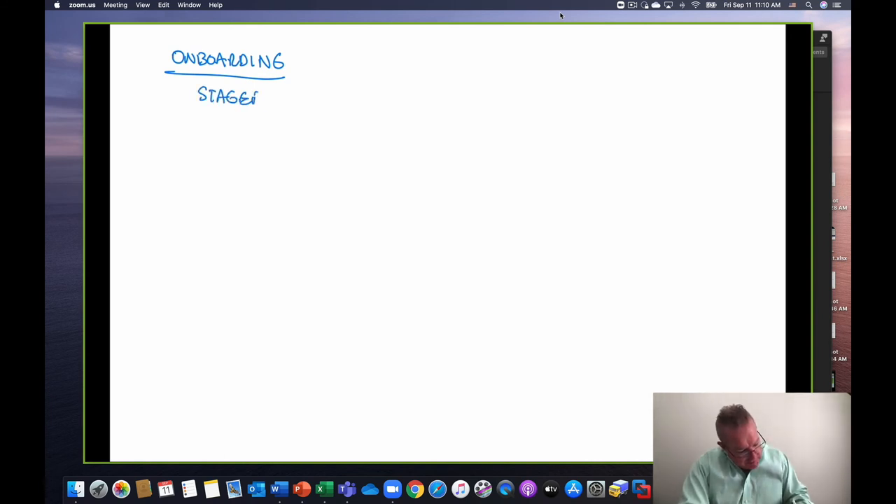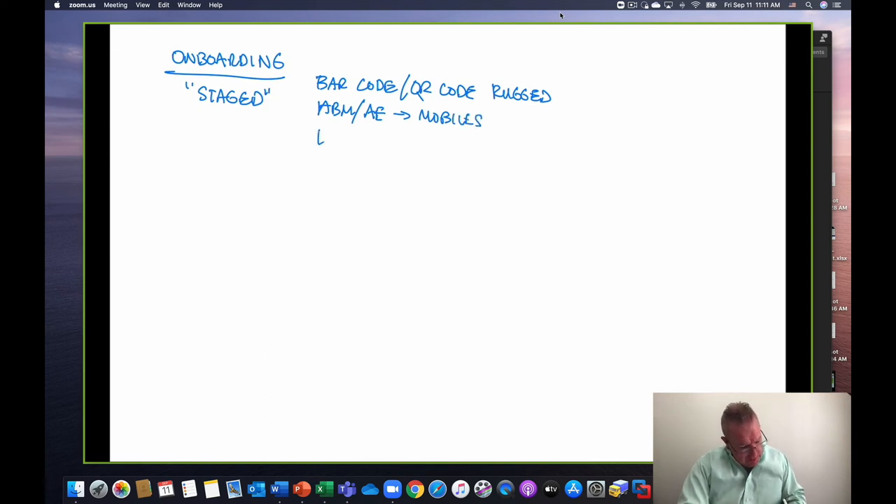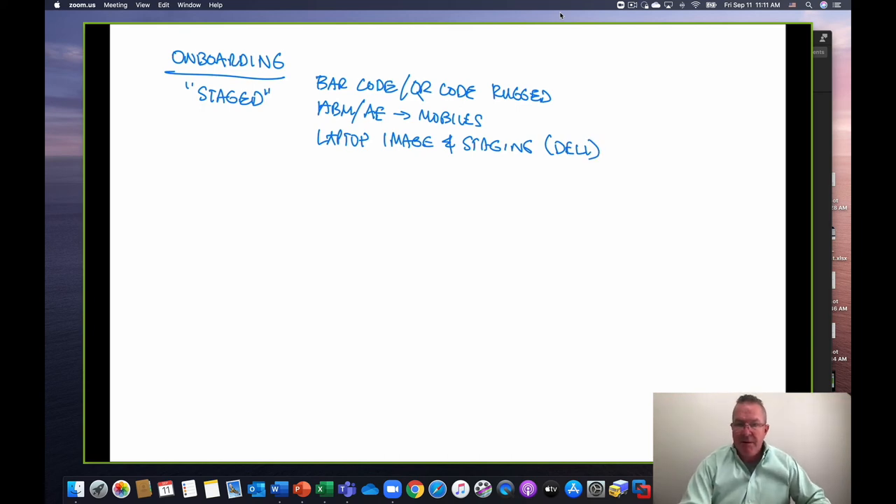The last pillar is endpoints and onboarding. Let's talk about onboarding first. Things could be staged — think about all the variety of options: barcode or QR code for rugged devices, Apple Business Management, Android Enterprise for mobiles, laptop imaging from Dell (where you provide a PPKG file — essentially your image, even with domain join), and for Macs, Apple Business Manager. That's the approach when we have control over the situation.